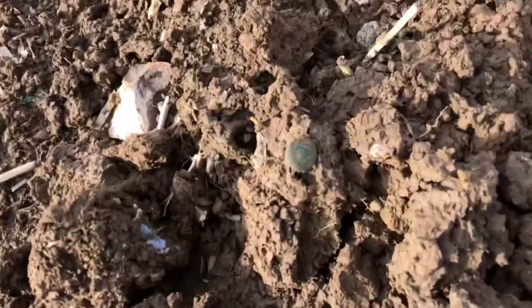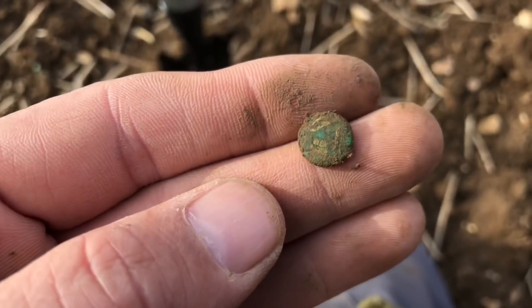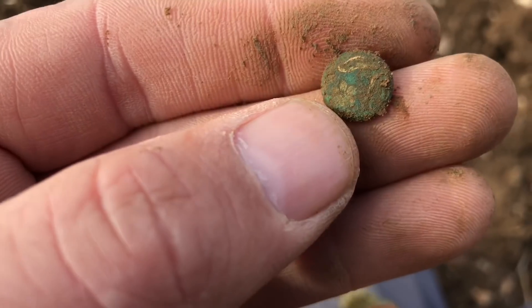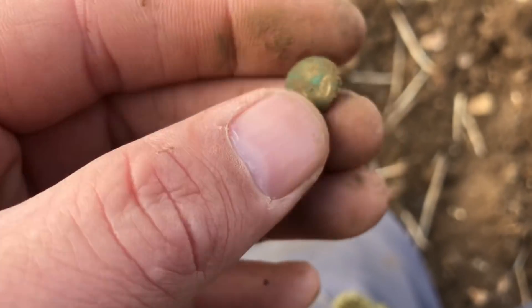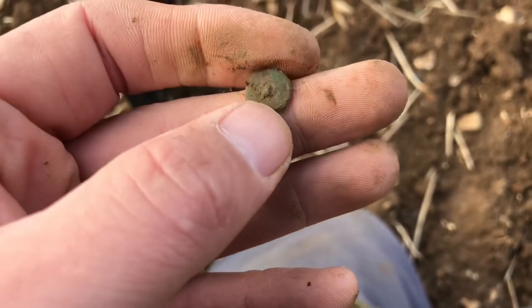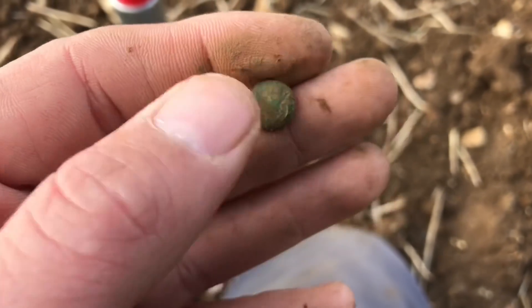Look at this absolutely tiny little button. Look at it, it's got a lovely pattern on it. It's definitely a flower. Well, maybe it's just a flower growing on the ground. That is a button. I'm well chuffed. That is going on my keeper's box. Hell yeah. Enough buttons - onto some silver. Moving on.